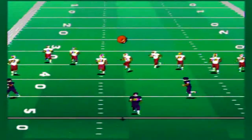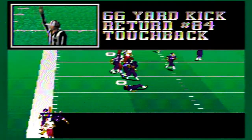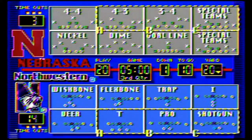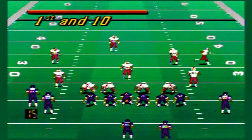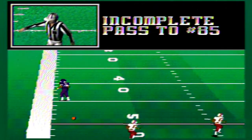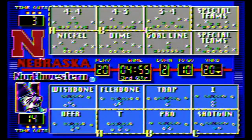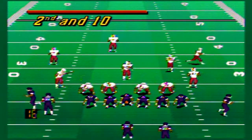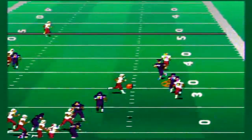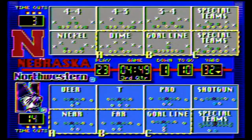Nebraska kicks off to start the second half. Northwestern fumbles the return but it ends up as a touchback. Northwestern comes out of the shotgun, throws a big bomb downfield that's incomplete. Second down and ten — they throw a little fade that's caught for a 12-yard pickup and a first down.